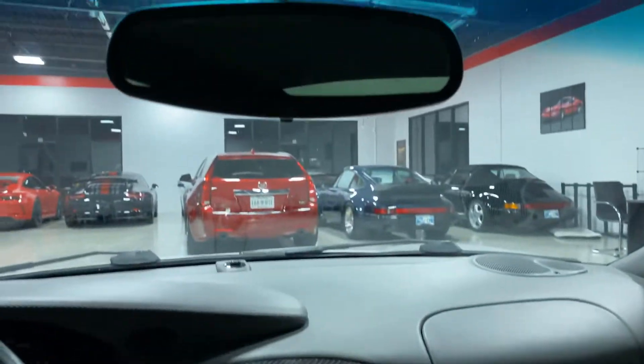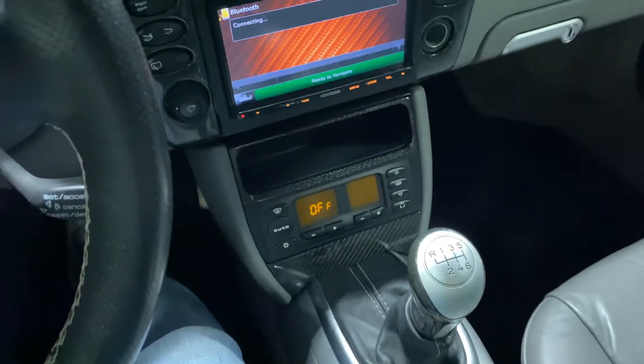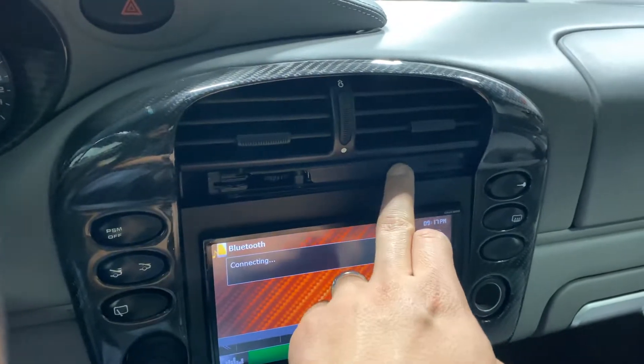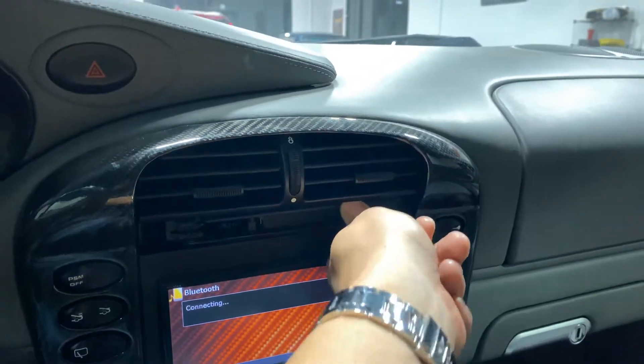Alcantara on the headliner, as you can see here, and the headliner looks good — doesn't sag or anything. Back seats look good. Really is a very, very nice car. The only thing that's missing right here on the dash is the cover — the face — for the cup holder.